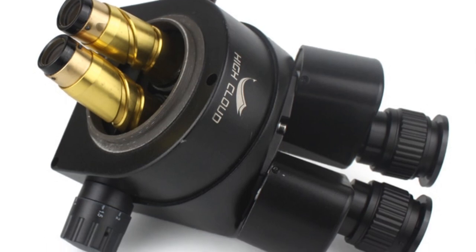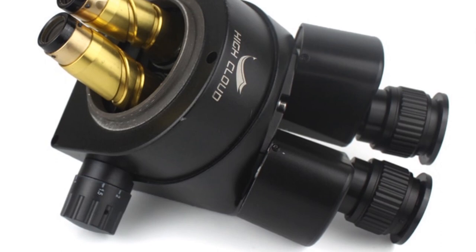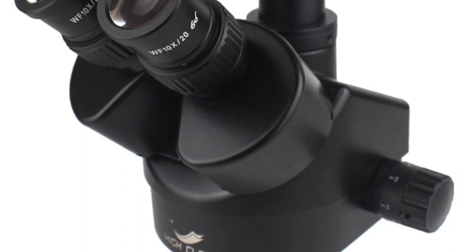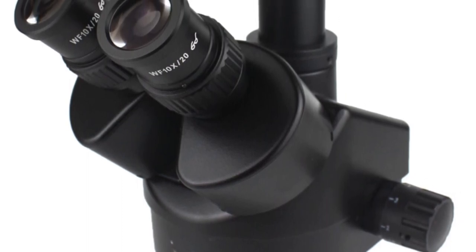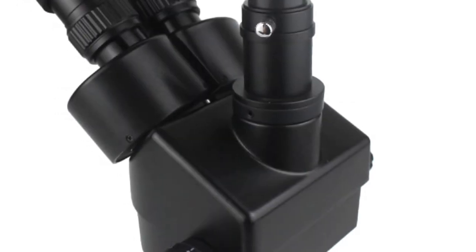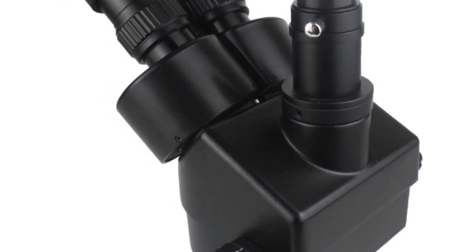In conclusion, the 3.5x–90x double boom zoom simulfocal trinocular stereo microscope with USB camera is a reliable and feature-rich instrument for microscopy. Its high-definition digital capabilities, sturdy metal construction, and wide magnification range make it suitable for various professional applications, including repair work and research.